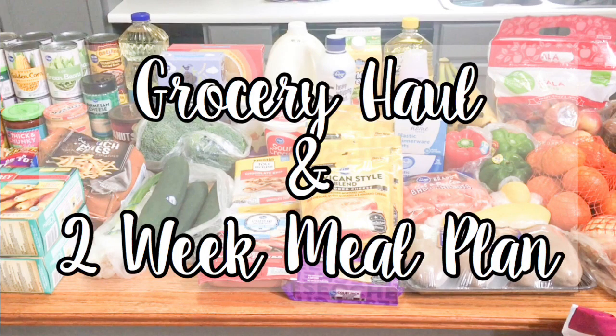Hey guys, welcome back to my channel. So today I am going to be sharing a two-week meal plan and grocery haul with you. Even though things are a little bit weird right now, I am still trying to shop my freezer and pantry before I make my meal plan. Right now I do have a lot of meat on hand, so I really didn't need to buy any this week. And since I didn't have to buy meat, I was able to buy a few things that I don't usually buy. So with that being said, let's get into the meal plan.